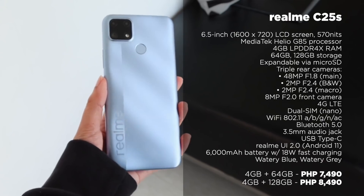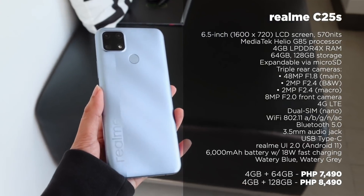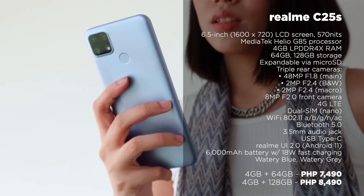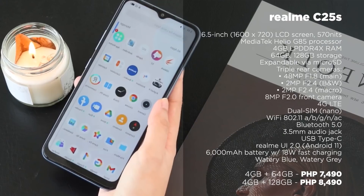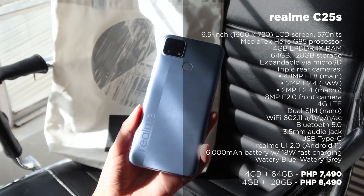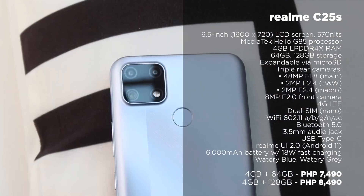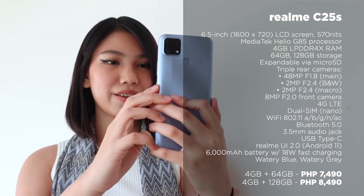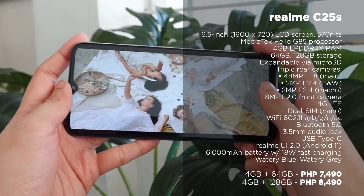The next one is from Realme, which is the Realme C25S. This is a refreshed version of the C25 with a slight performance upgrade. It packs a Mediatek Helio G85 processor, 4GB of RAM, and a choice of either 64 or 128GB of storage. It also has a decent 6.5-inch 720p LCD screen, triple rear cameras, and a whopping 6,000mAh battery with 18W fast charging. If you're eyeing the Realme C25, then we highly suggest that you get this instead.